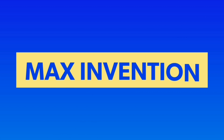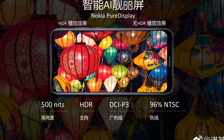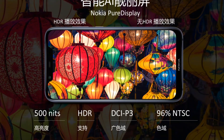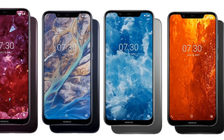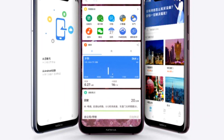First, talking about the device's specifications — the display you will get on this device will be a 6.18-inch Full HD Plus display with a resolution of 1080 x 2280 pixels with a 19:9 aspect ratio.